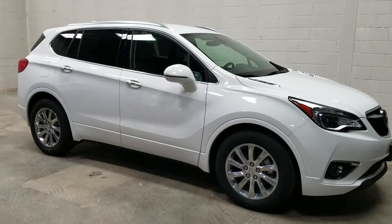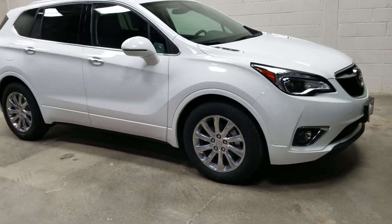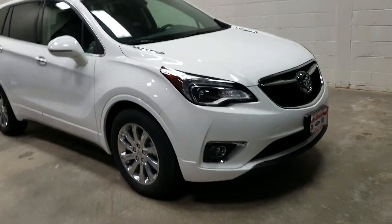Hey, it's Jean from Dale Howard Auto Center in Iowa Falls. Want to shoot a quick video for you of this awesome 2019 Buick Envision Essence Package.